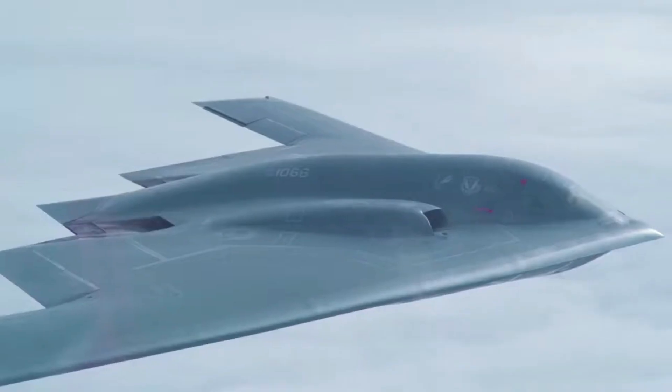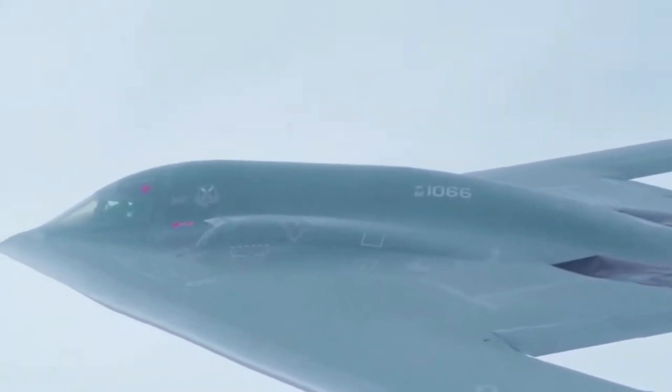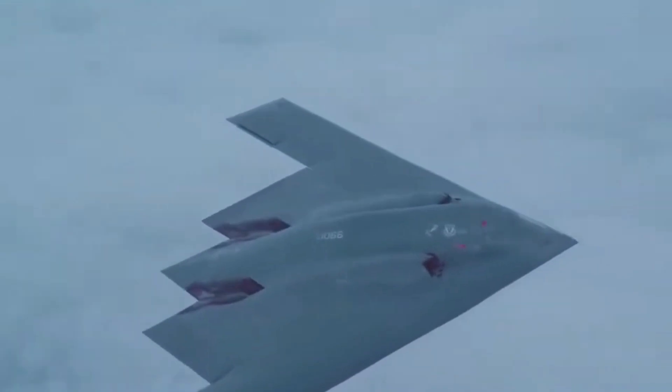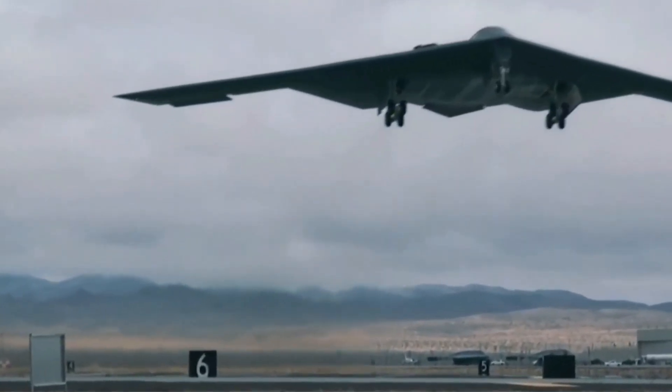Capable of carrying nuclear or conventional bombs and flying over 6,000 nautical miles without refueling, the B-2 was designed to strike anywhere on the planet. During operations in Serbia, Afghanistan, Iraq, and Libya, B-2s took off from Missouri, dropped precision-guided munitions on enemy targets, and flew home — all in a single mission.